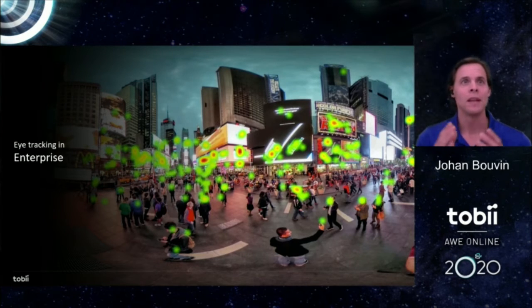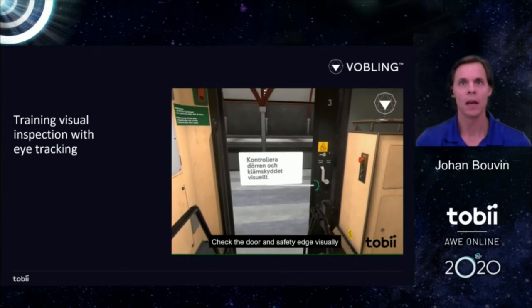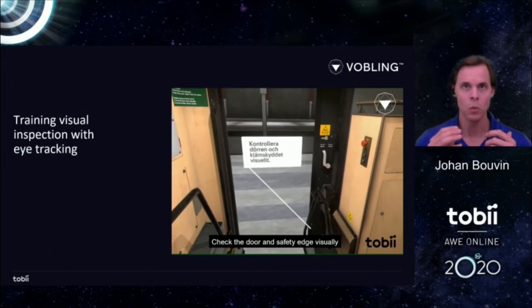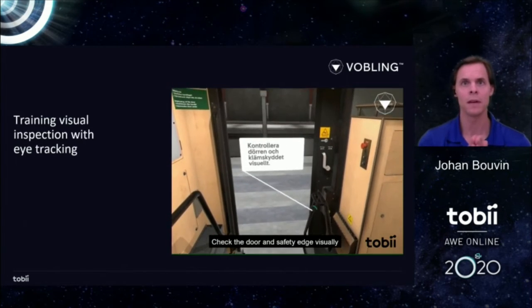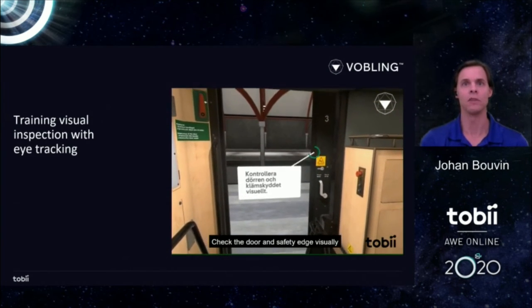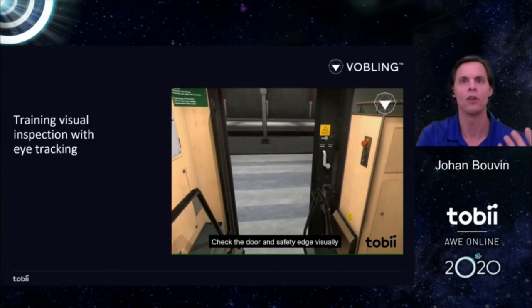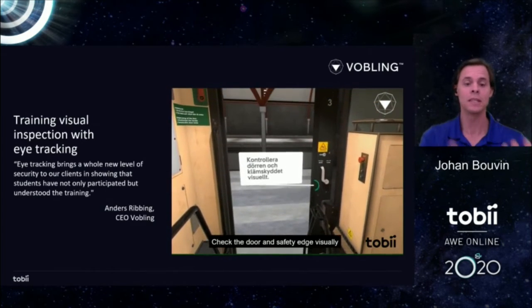Moving on to enterprise applications of eye tracking, I want to talk about how eye tracking has been used historically, both outside VR and now lately inside VR. First, I want to mention our partner Bobbling, who is also speaking in another session here. They're part of the Bobbler Group and work with large enterprises creating custom digitized training programs. This example shows a safety inspection training for a large Scandinavian train operator, where eye tracking gave the client a much higher level of assurance about what training participants actually observed during training.